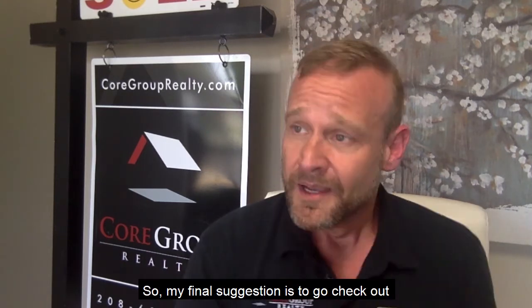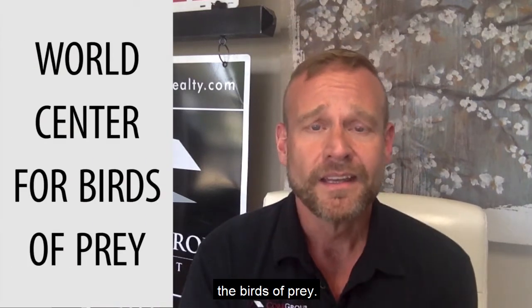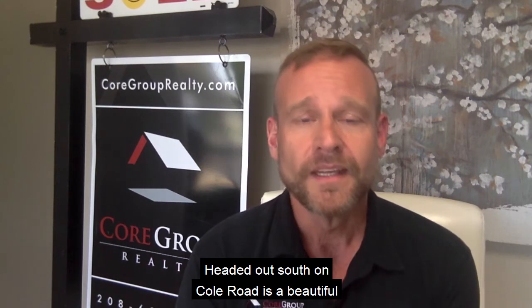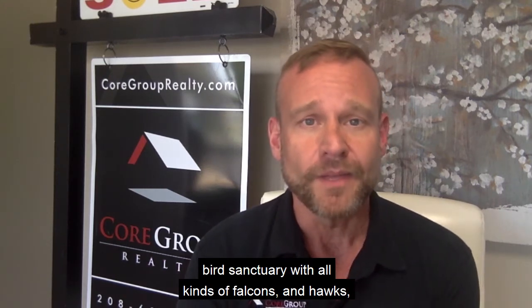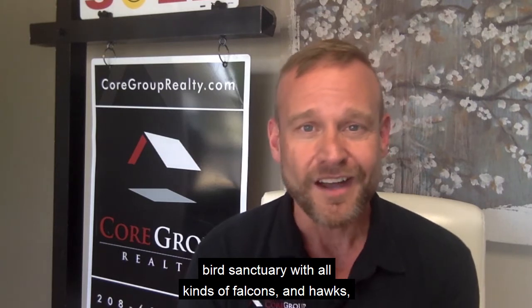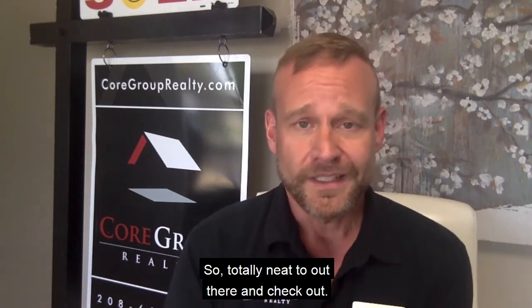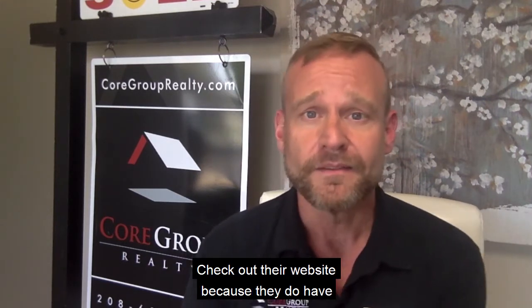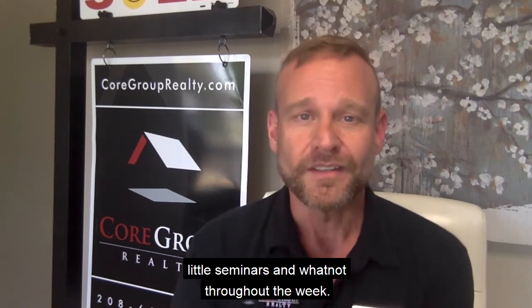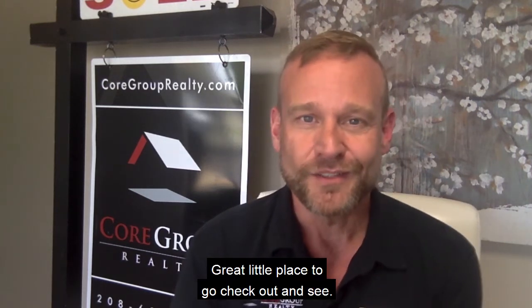My final suggestion is to go check out the Birds of Prey. Headed out south on Cole Road is a beautiful bird sanctuary with all kinds of falcons and hawks, and I believe they still have a bald eagle there. Totally need to go out there and check it out — check their website because they do have little seminars and whatnot throughout the week. Great little place to go see.